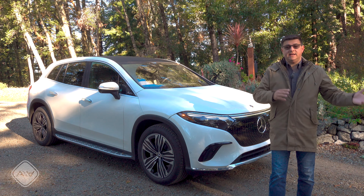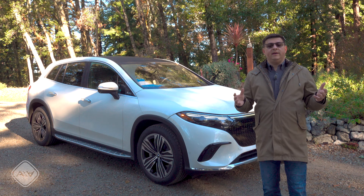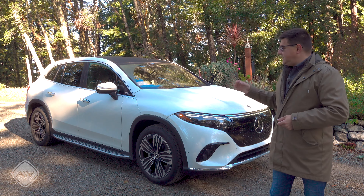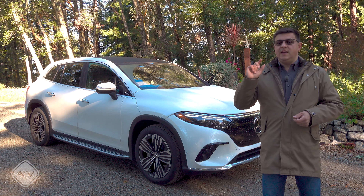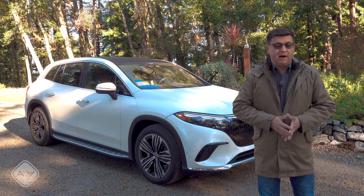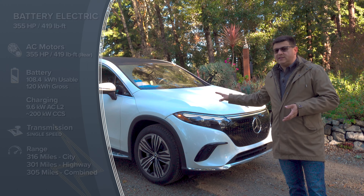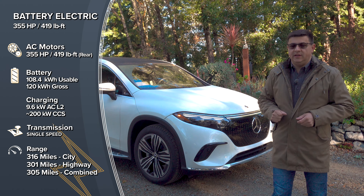Rather than having different names like we find with the S-Class and the GLS, we now have just EQS sedan and SUV. If you want to know all the details on this new EQS SUV, be sure and check out the full video on the EV Buyer's Guide channel. In this video, I'm just going to tell you high-level what's going on with the EQS SUV and why you might want to check out that other video.